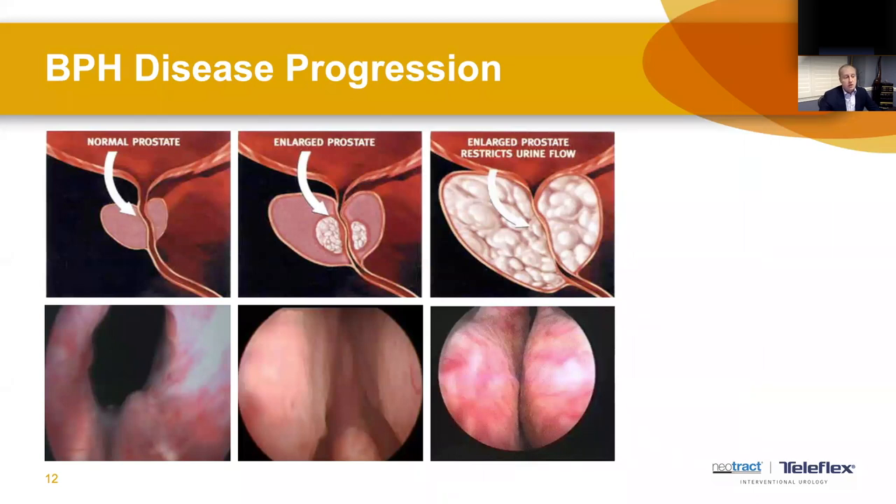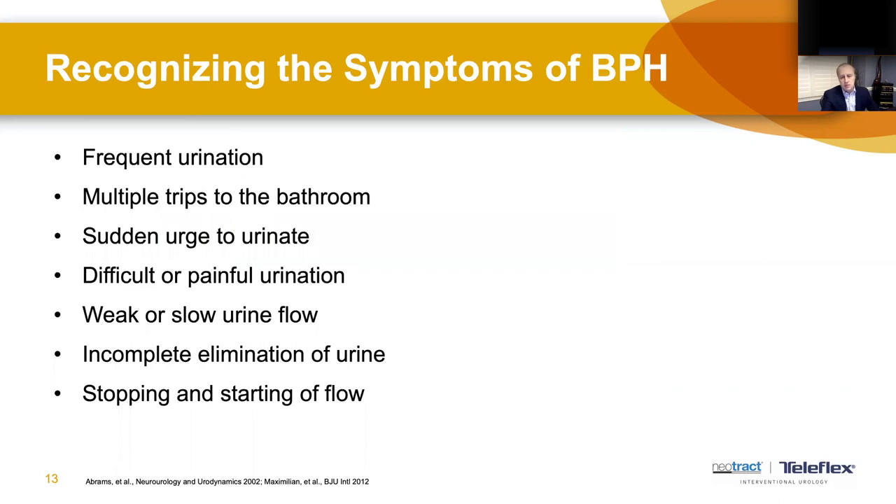Looking at the images on screen — schematics above and photographs below — a normal prostate has a nice open channel you can see the bladder through, providing an easy pathway for urine to flow. As benign overgrowth begins, this center of the inner tube starts to compress, narrowing the channel. With significant overgrowth, the channel becomes pinched — these 'kissing lobes' of the prostate, as we call them — making it very difficult for the bladder to evacuate.